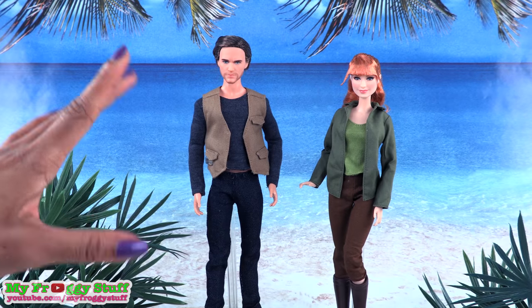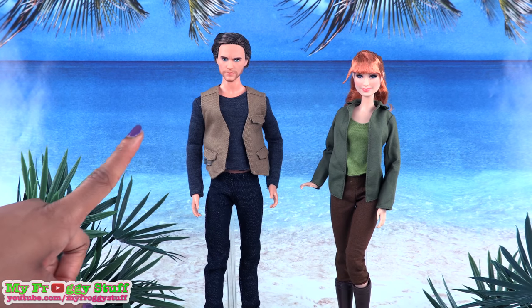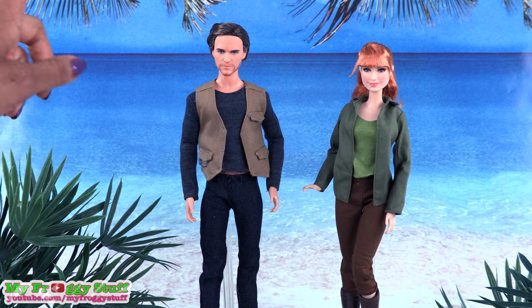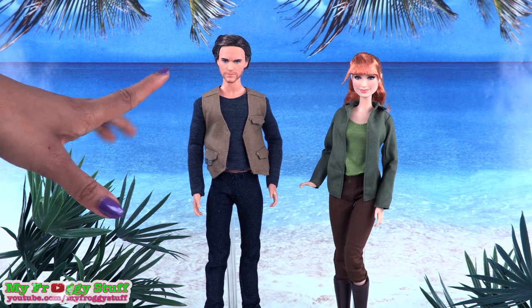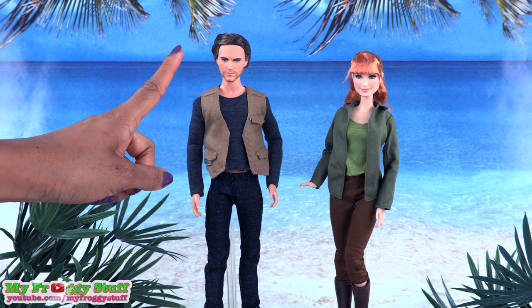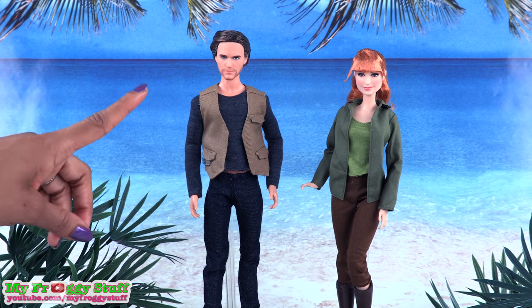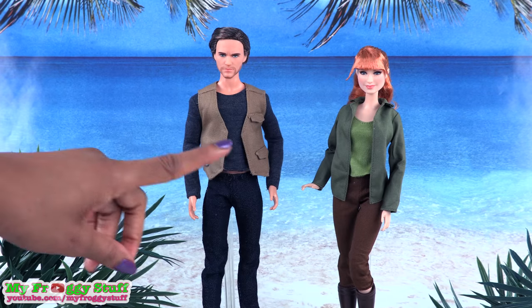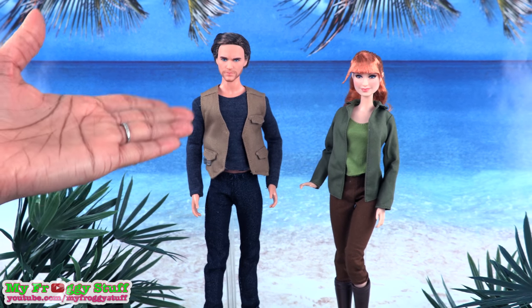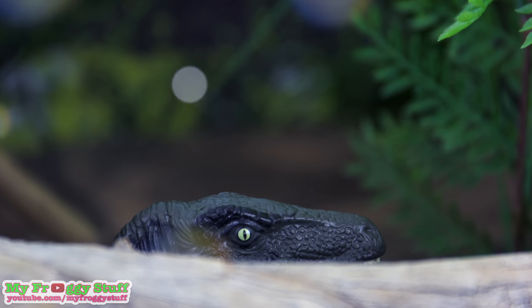Jurassic World: Fallen Kingdom hits theaters June 22, 2018. Thank you for joining us while we took a look at the Jurassic World dolls. Like, comment, share, and subscribe. Don't forget to ring the bell and follow us on Instagram at myfroggystuff and thefrogvlog. We will see you next time for another Unbox Daily. And that's our collection — for now.